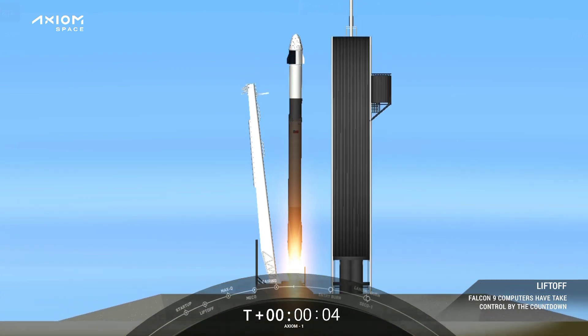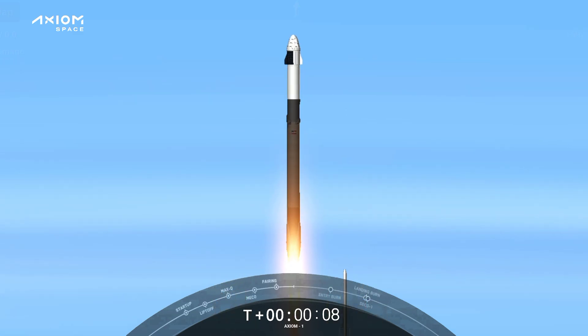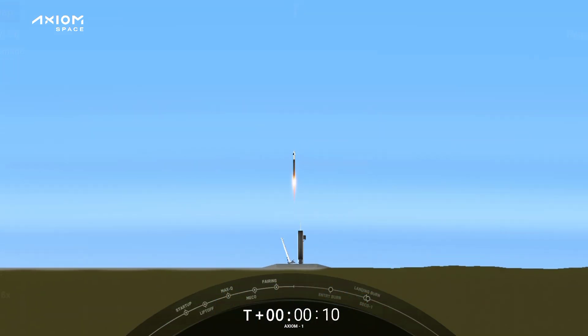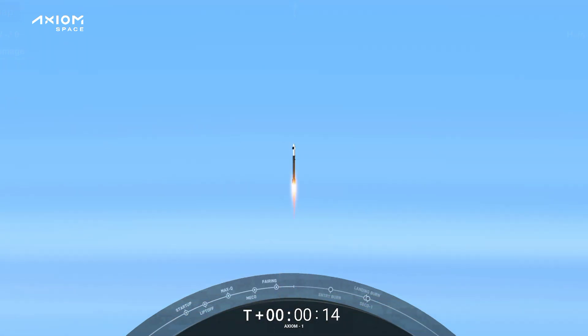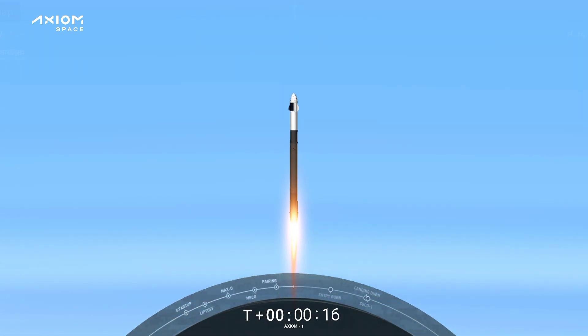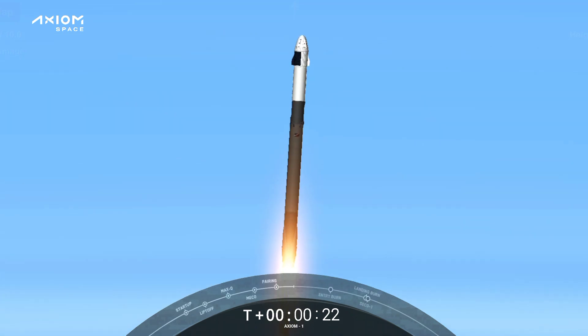Go Falcon, go Dragon, got speed, Axiom. Together a new chapter begins — Godspeed AX1. Stage 1 propulsion is nominal.